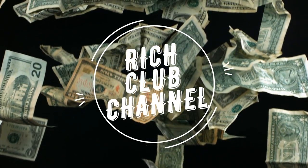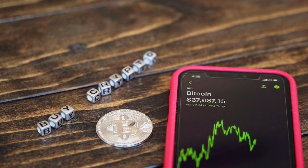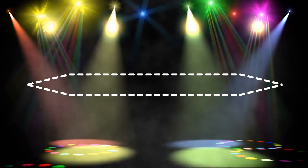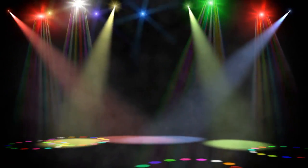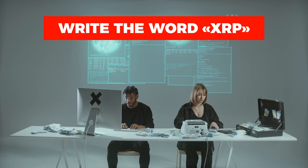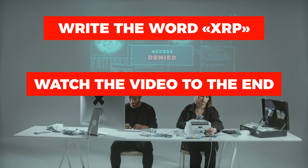Welcome to the Rich Club channel. If you like this video, don't forget to like it and subscribe to the channel. Do you think the analysts are right about XRP? Write your answers in the comments. We're giving away 500 XRP at the end of the week — one random subscriber will receive XRP coins. All you need to do is write the word XRP, watch the video to the end, and like and subscribe.